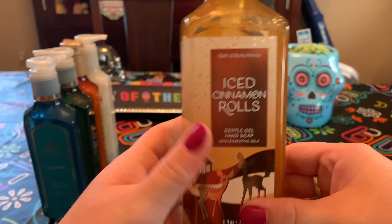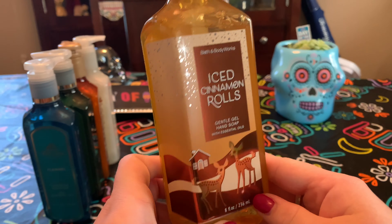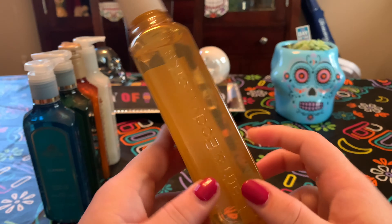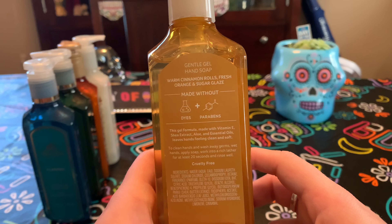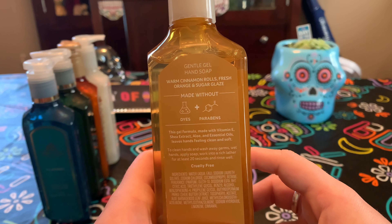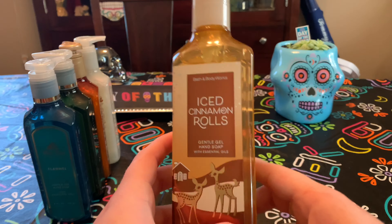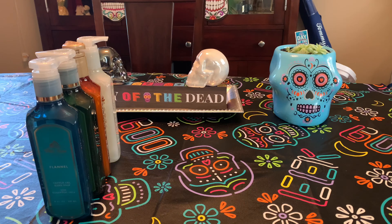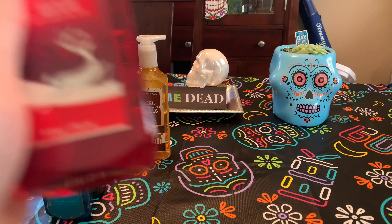Iced Cinnamon Rolls — Christmassy-ish packaging. They're not reindeer, just deer, but I love the little sparkles. I didn't read the scent notes before I placed the order. The notes are warm cinnamon rolls, fresh orange, and sugar glaze — but it smells like straight-up oranges. There is no cinnamon roll to this at all. It just smells like orange. I don't even know why they're marketing it as iced cinnamon rolls — it's straight-up orange. It's like a summer soap.